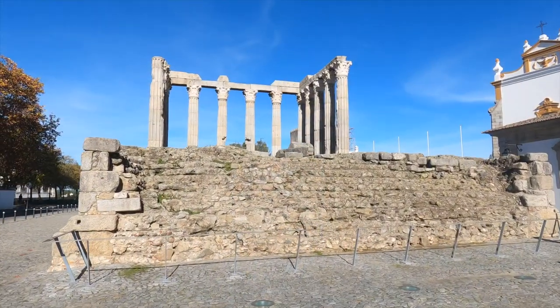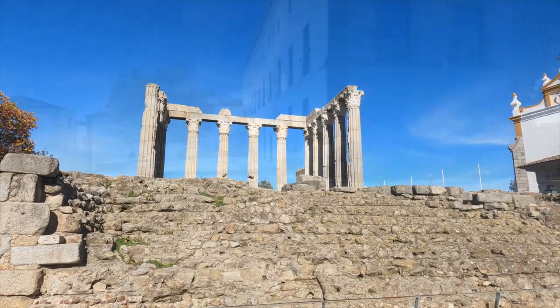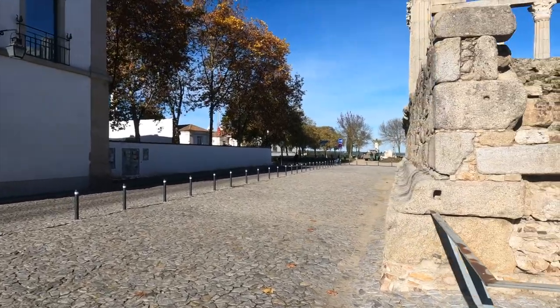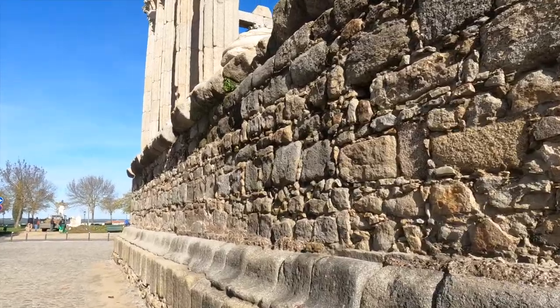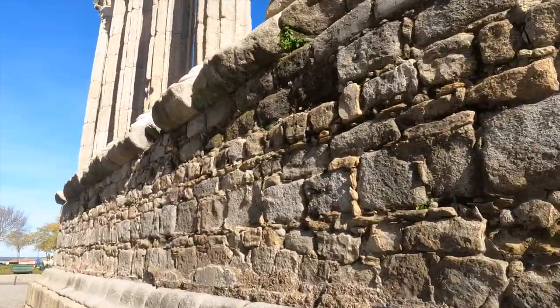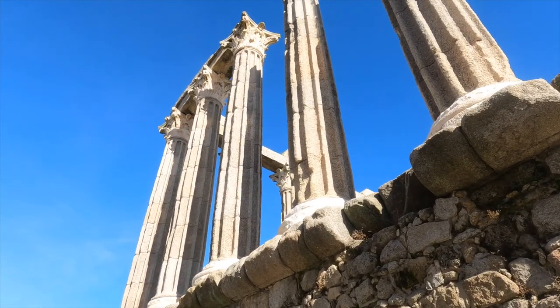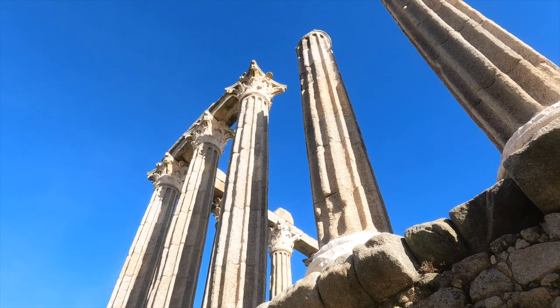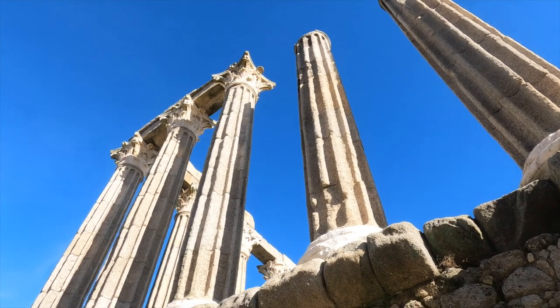This is the Roman temple at Évora. I'm going to take you down this way where there's an overlook, so I'll give you a nice view of this old wall. These are Corinthian columns up there — that's a little bit later in history from the plain columns and capitals.